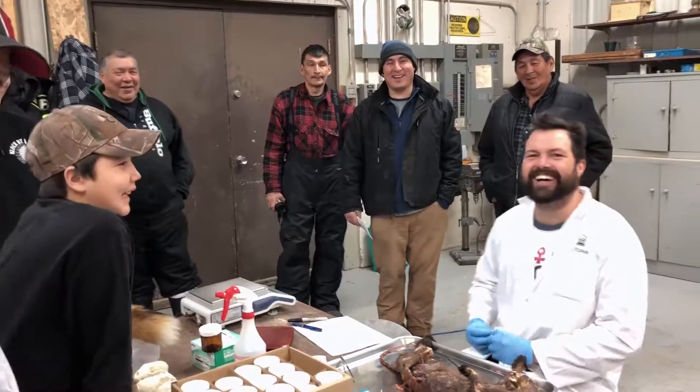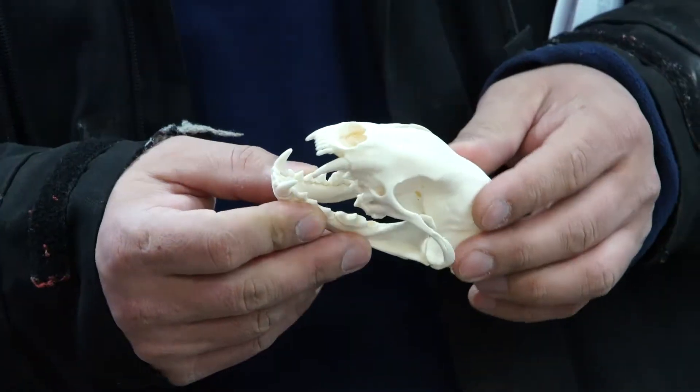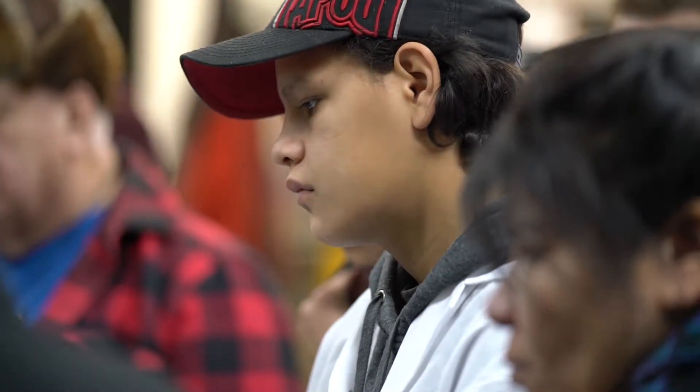It's a win-win situation. There's no one that's better equipped at doing these collections and processing these samples than the people that live off the land. So by training them and giving them access to these skills, we build these partnerships and collaborations that are really successful in helping us ensure that the work we do is meaningful.